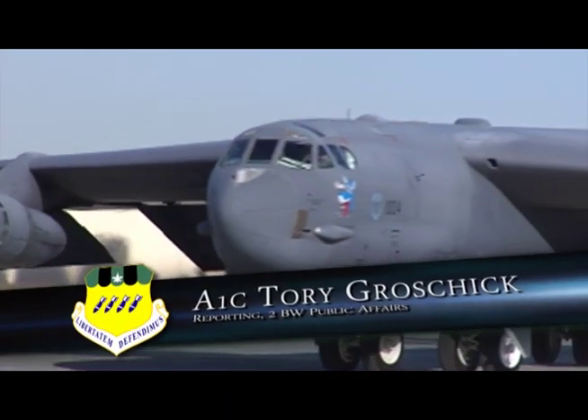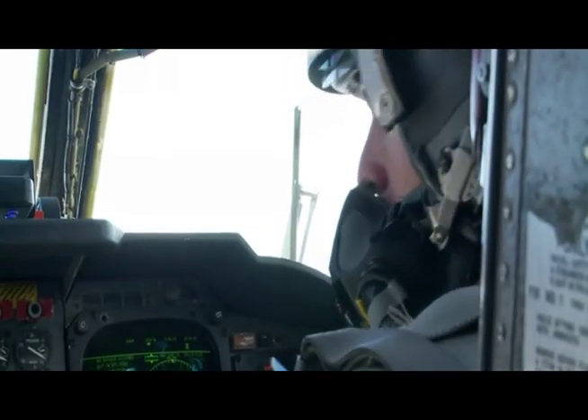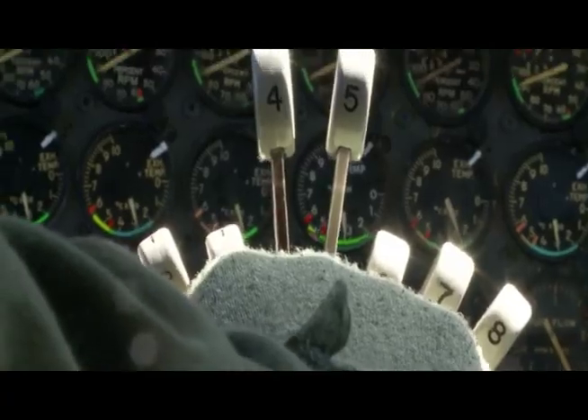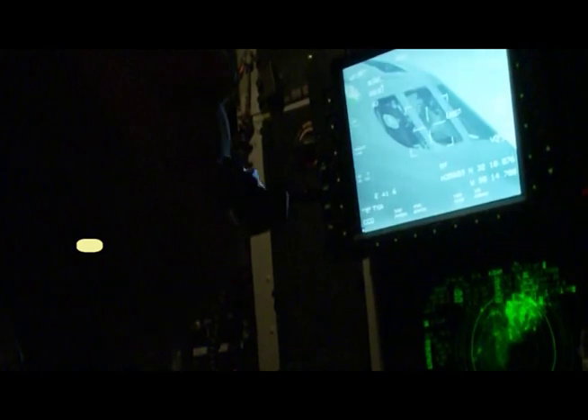In order to carry out the B-52H aircraft mission, the aircrew must have the right equipment. It's crucial to the mission that the bomber never misses its objective. Targeting pods are the devices used to ensure accuracy any time and any place.